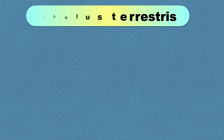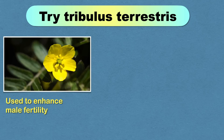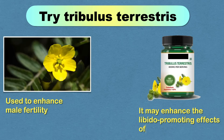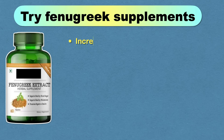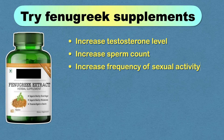Tribulus terrestris, also known as puncture vine, is a medicinal herb used to enhance male fertility. It doesn't raise testosterone levels directly, but research indicates it may enhance the libido-promoting effects of testosterone and is helpful for erectile dysfunction. Fenugreek, also known as methi, is helpful for increasing testosterone levels, sperm count, frequency of sexual activity, and improving erectile dysfunction.